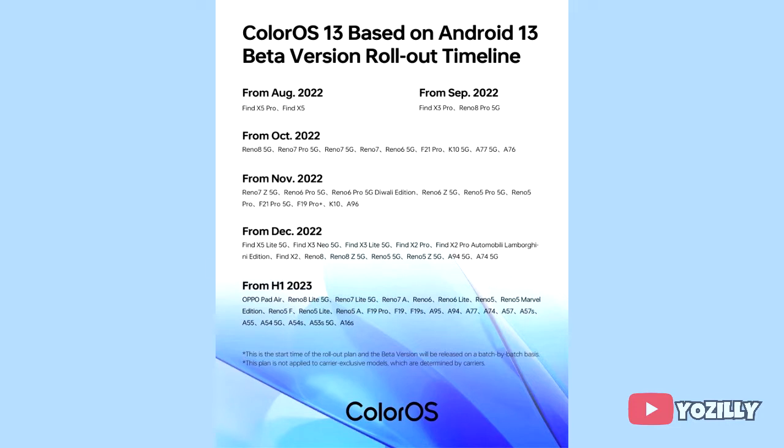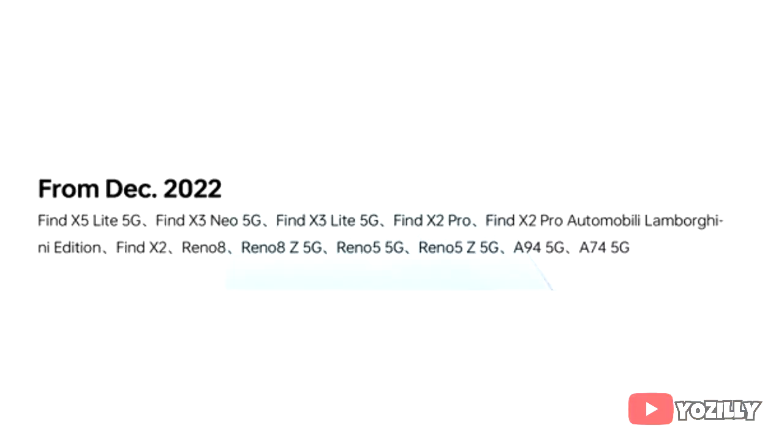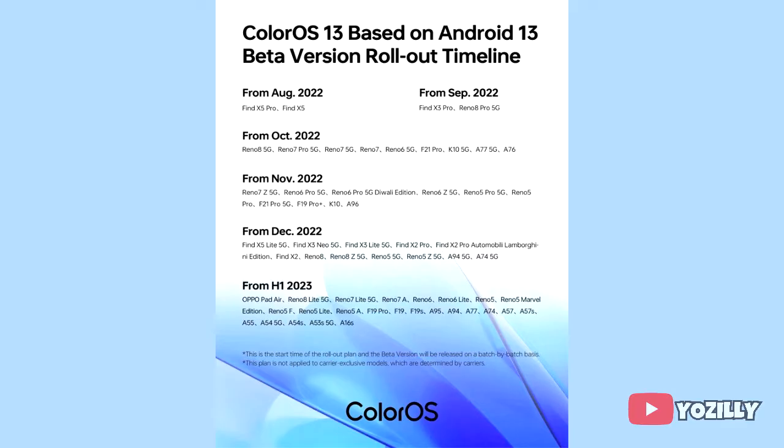So if you have the OPPO Find X5 Lite 5G, Find X3 Neo 5G, Find X3 Lite 5G, Find X2 Pro, Find X2 Pro Automobili Edition, Find X2, Reno 8, Reno 8Z 5G, Reno 5 5G, Reno 5Z 5G, A94 5G, or A74 5G, then you will definitely get the official Android 13 update.